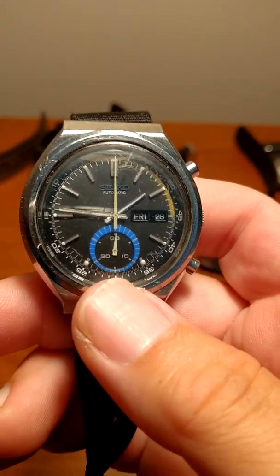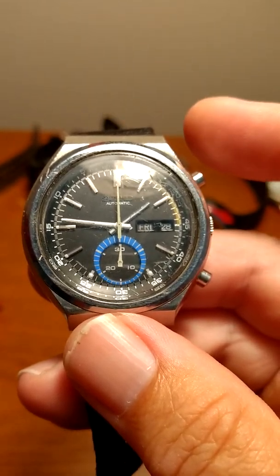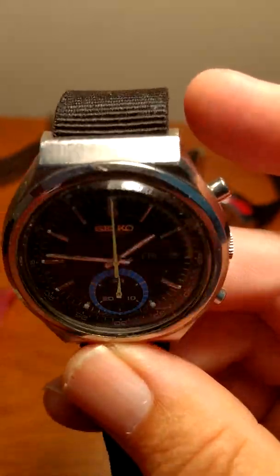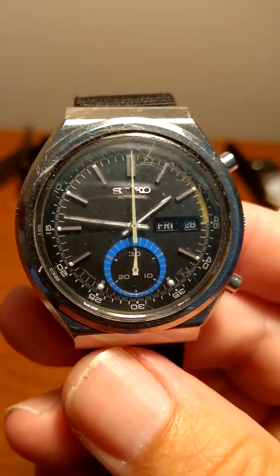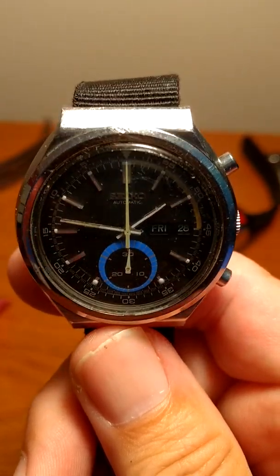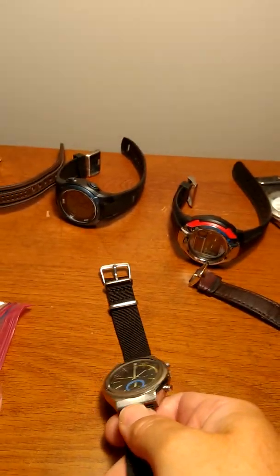Unfortunately, the chronograph functions aren't working. You press the top pusher and the second hand will go around about 58 seconds and stop — it doesn't run anymore. The pushers get stuck, so you have to pop them out with some pliers, and press the bottom to reset to the 12 o'clock position. But the case is in pretty nice condition. I've worn it for about a week and it keeps excellent time, within a minute or so every two days. It's going to my personal collection — very nice score for free.